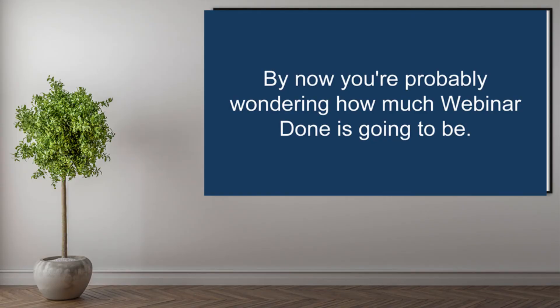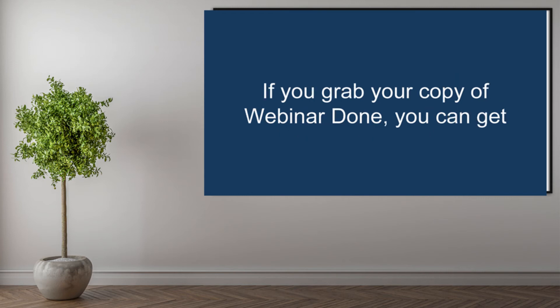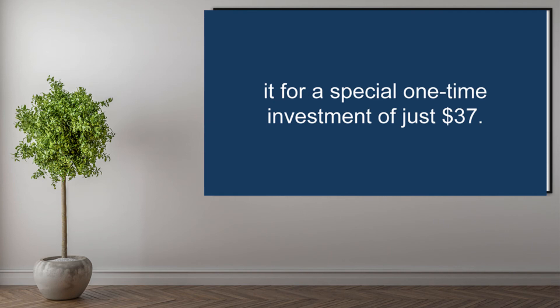By now you're probably wondering how much Webinar Done is going to be. We're recommending this. If you grab your copy of Webinar Done, you can get it for a special one-time fee of just $37.